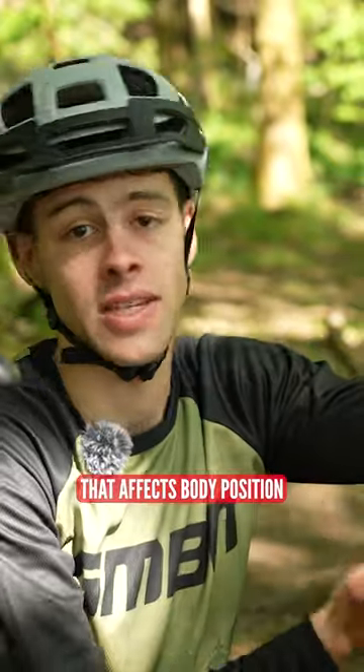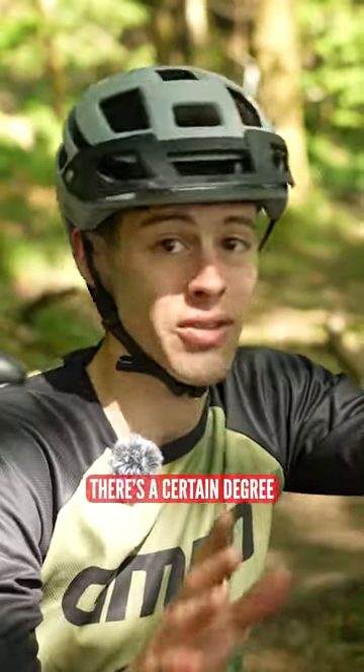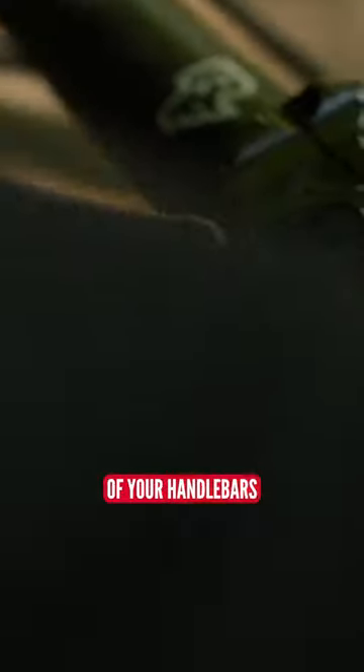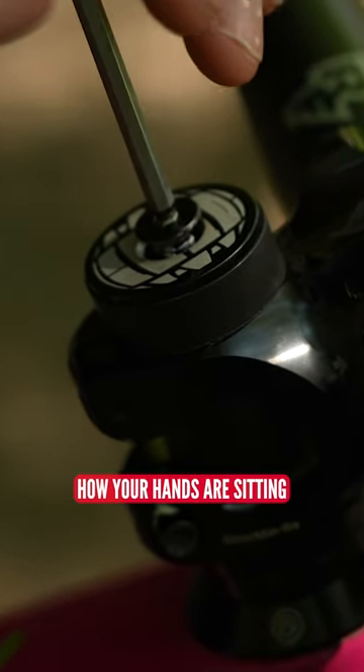The other contact point on your bike that affects body position is, of course, handlebars and stem. Now, there's a certain degree of adjustability you've got here — you can move the spacers up and down, raise the height of the handlebars, or roll the bars themselves to affect how your hands are sitting.